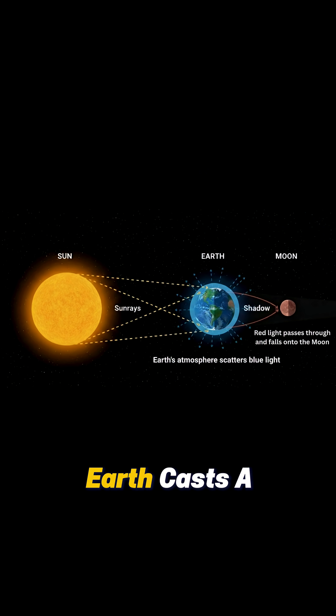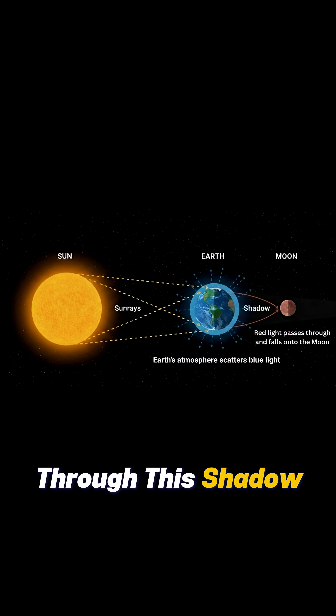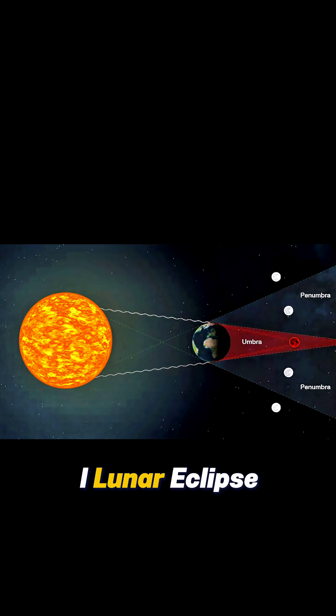As this happens, earth casts a huge shadow into space called the umbra. When the full moon passes directly through this shadow, we experience a total lunar eclipse.